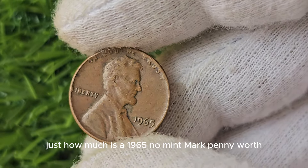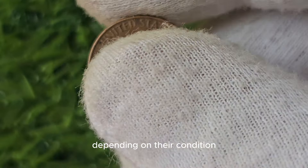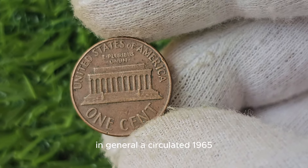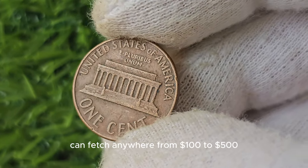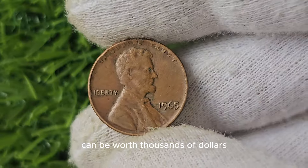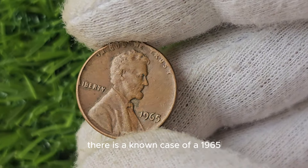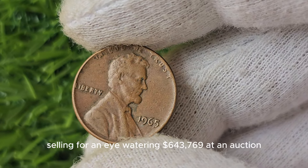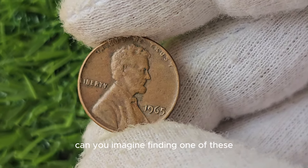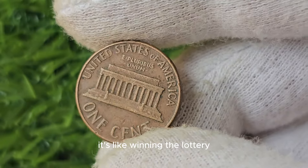Just how much is a 1965 No Mint Mark penny worth? The value of these rare coins can vary greatly depending on their condition and the current demand from collectors. In general, a circulated 1965 No Mint Mark penny can fetch anywhere from $100 to $500, while a mint condition coin can be worth thousands of dollars. There is a known case of a 1965 No Mint Mark penny selling for an eye-watering $643,769 at auction — it's like winning the lottery in the world of coin collecting.